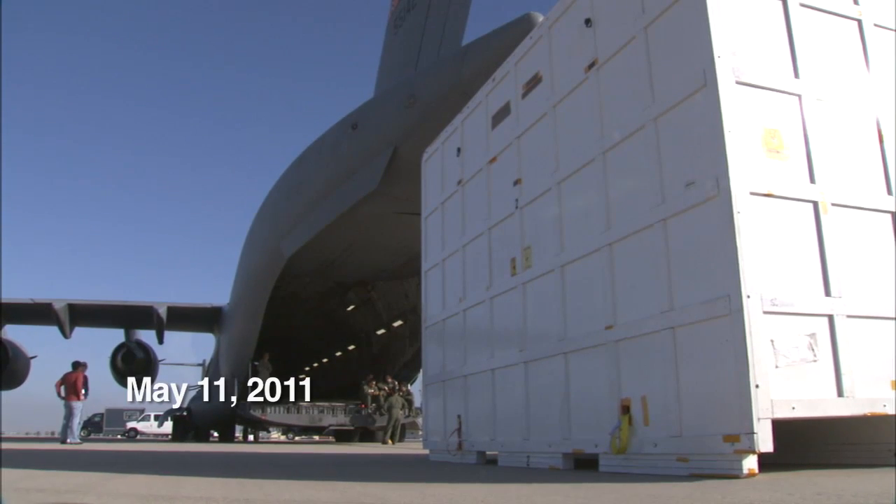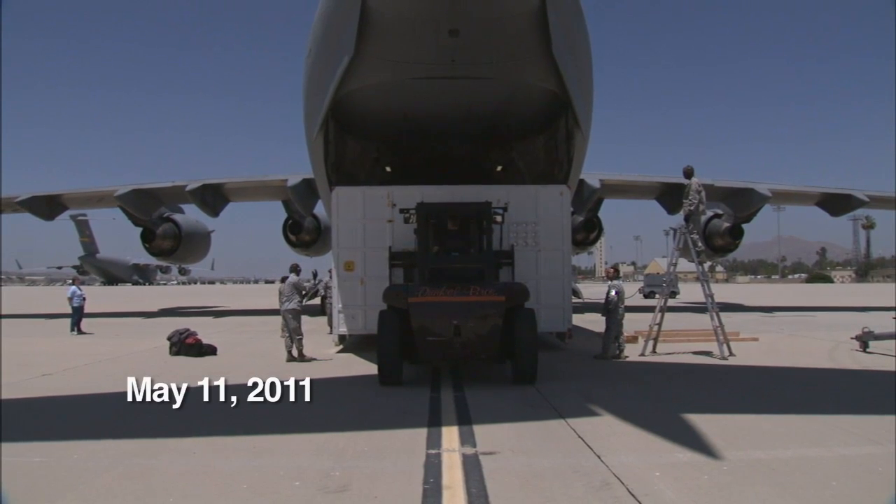Hi, I'm Ben Thoma, the mechanical lead for the assembly, test, and launch operations of the Mars Science Laboratory project. We've already sent the heat shield, the back shield, and the cruise stage. And on this trip, we're sending the descent stage and, of course, the Curiosity rover herself.